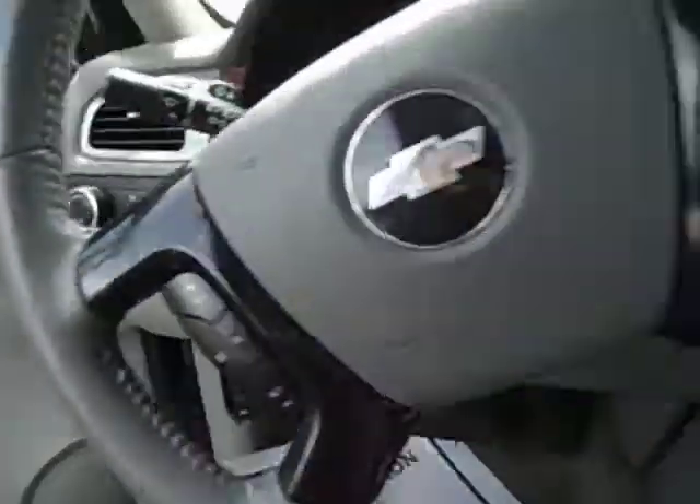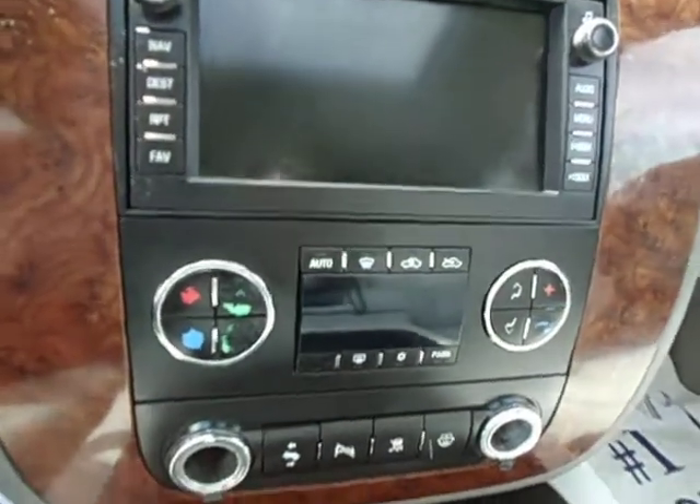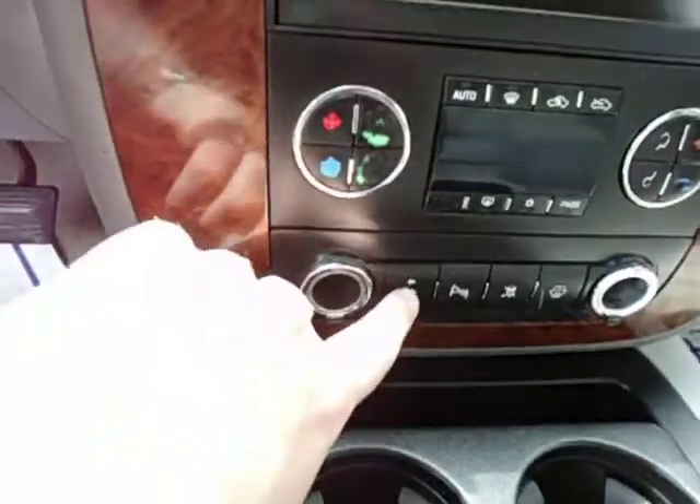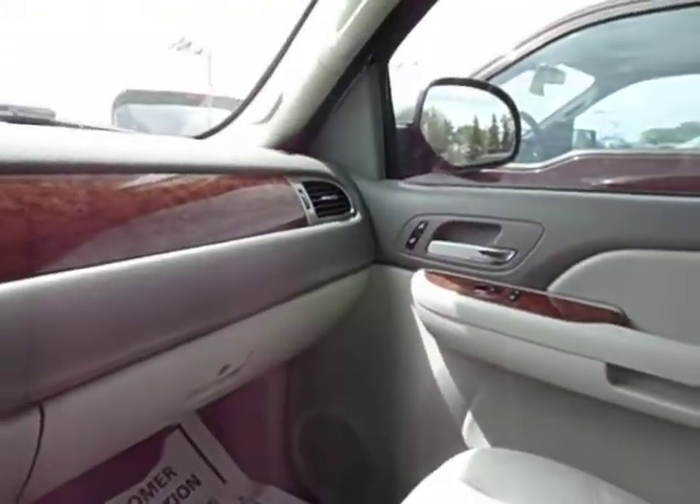Nice grey leather interior, touch screen audio, and navigation screen. It's got dual zone climate control, power adjustable pedals, a heated driver's seat with memory, and a heated passenger seat.